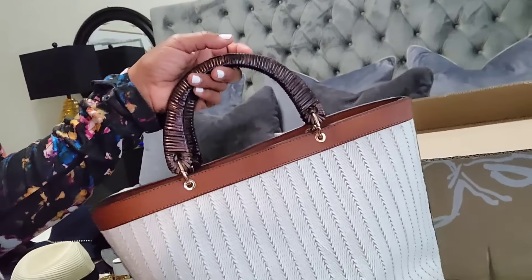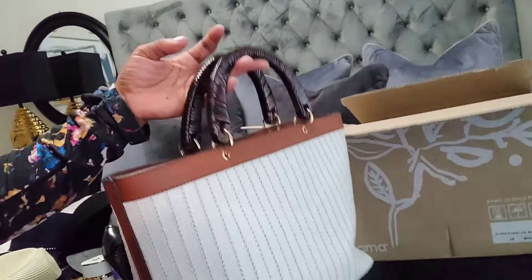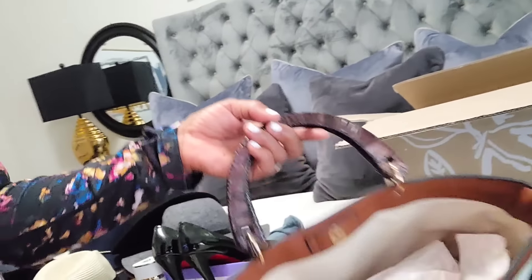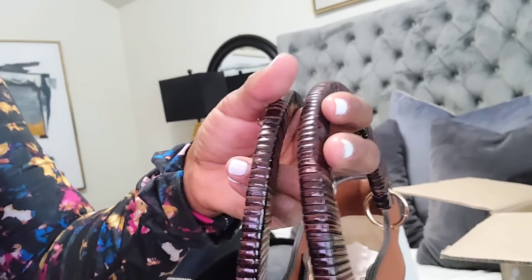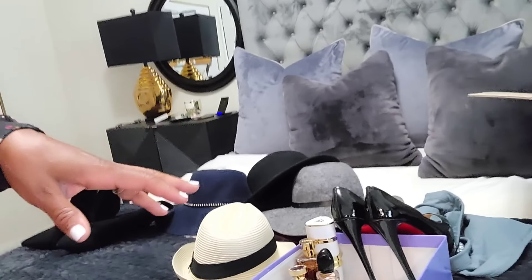Here's another bag — a cute little white one, I think from She In. I've never worn it. I have a bunch of cute little white dresses and always wanted a white bag to go with them, but this button closure is going to bother me — that little catch thing. So nope, that's going too.